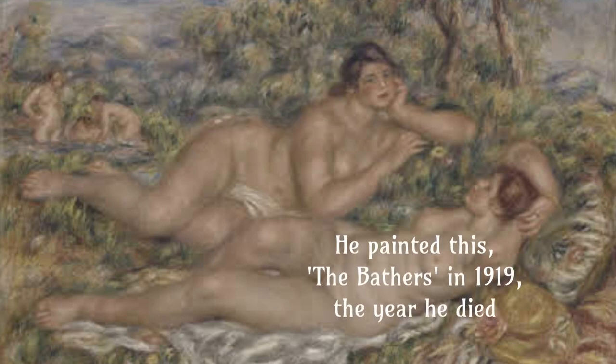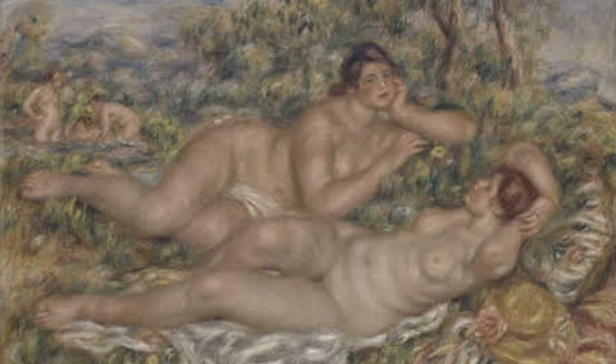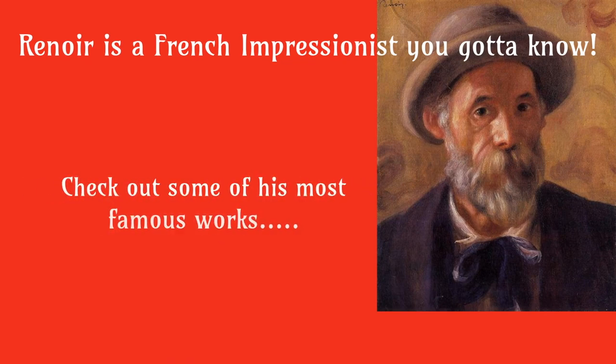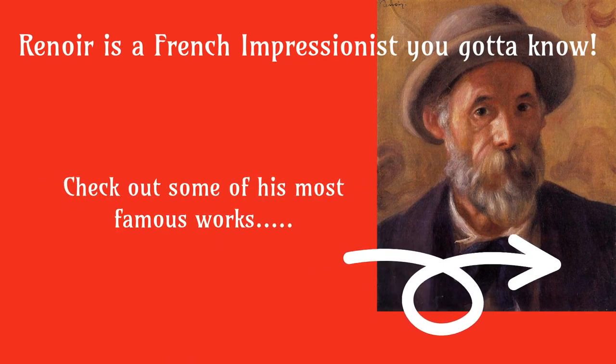He painted The Bathers in 1919, the year he died. Renoir is a French Impressionist you've got to know. Check out some of his most famous works.